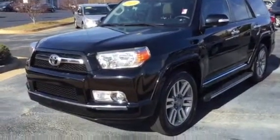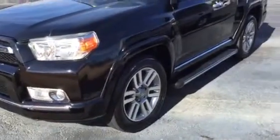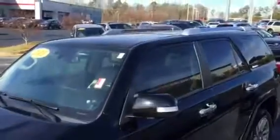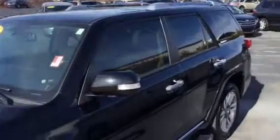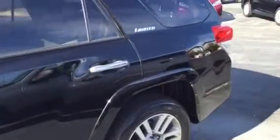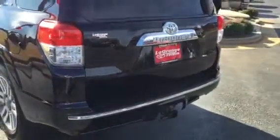Black with tan leather interior, all the bells and whistles of a Limited — 20-inch wheels, running boards, sunroof up top, and a tow package in the back.